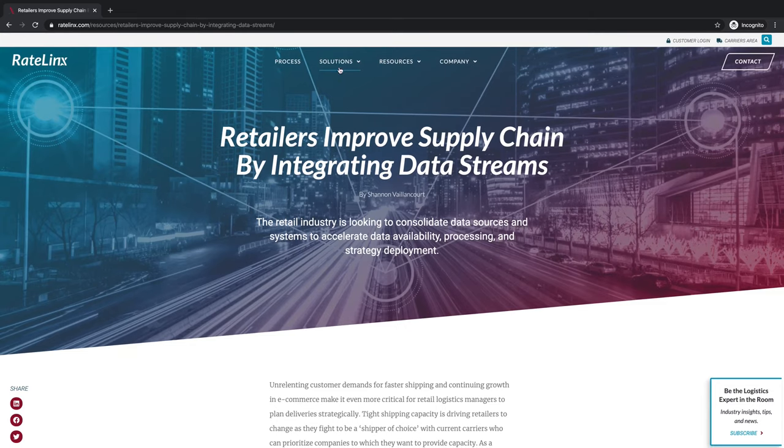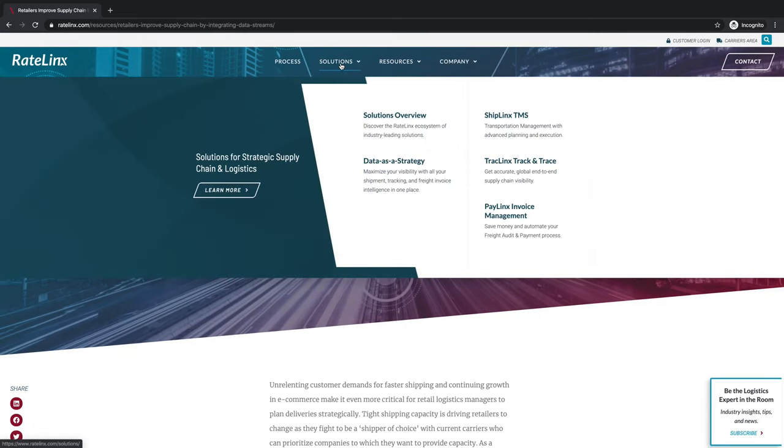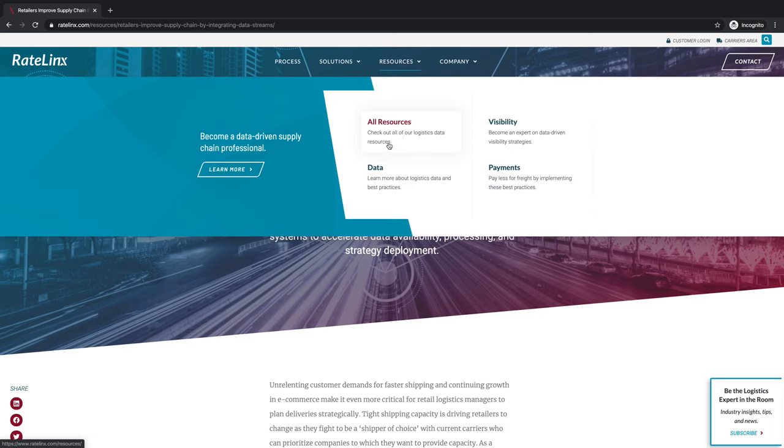I do like the drop-down menus — I think they're nice. They provide some real estate so you can put in a little more than just a label; there's actually a little description here which you can't do on a normal drop-down.